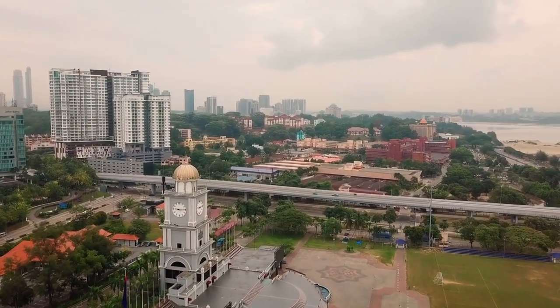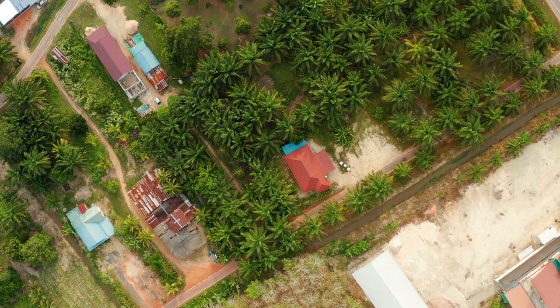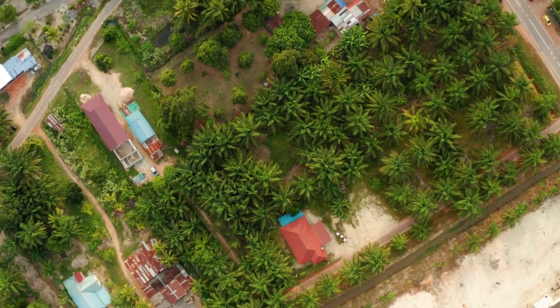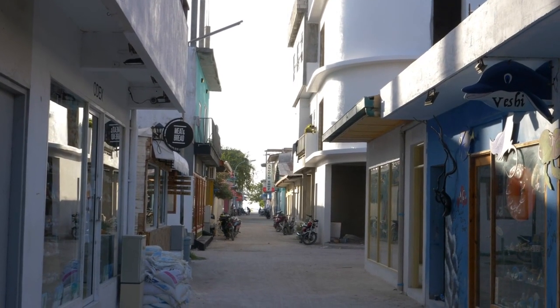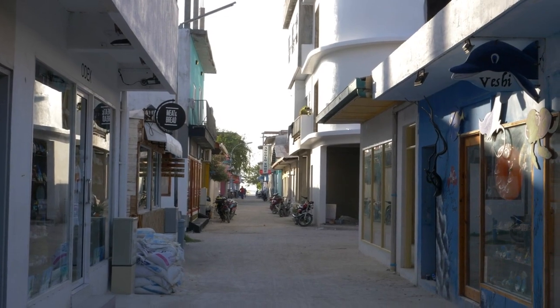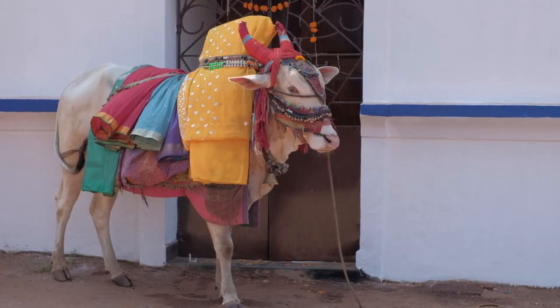Johor Bahru Old Town. The historic district of Johor Bahru is characterized by its colonial-era architecture, traditional shophouses, and bustling streets. Visitors can wander through narrow alleyways, browse local shops, and sample authentic Malaysian cuisine at street food stalls. Highlights include the Pasar Karat Flea Market, where you can find unique souvenirs and vintage items.